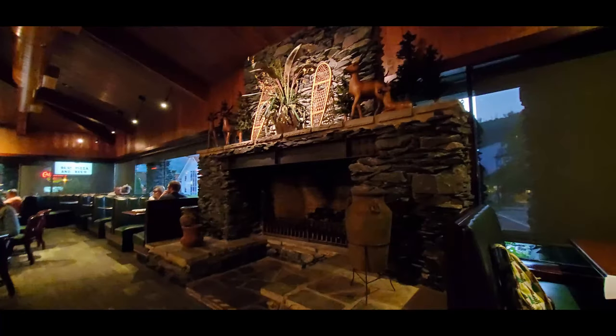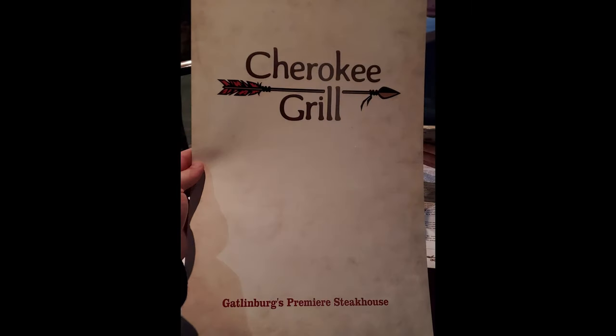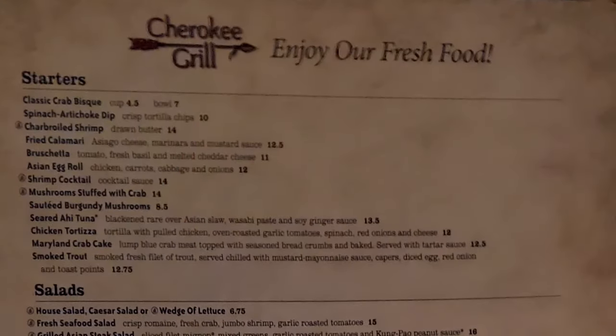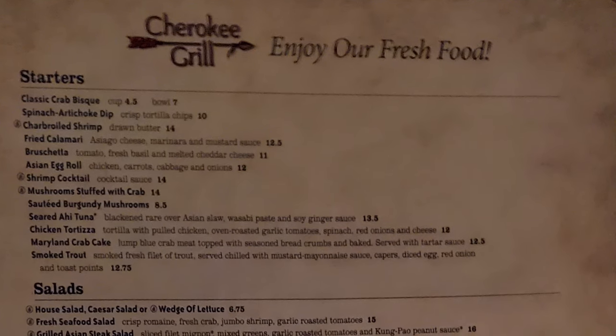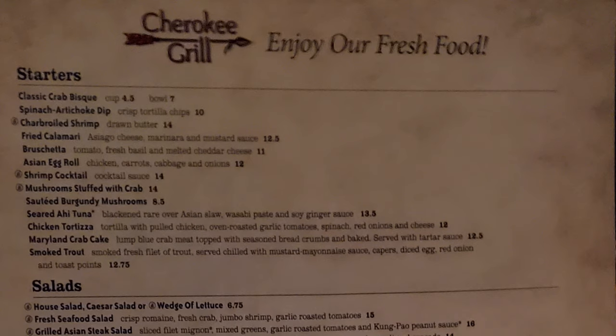I'm really excited — I've wanted to come here for a long time. This place consistently gets ranked as the best restaurant in Gatlinburg. I would say it is certainly the nicest restaurant just from the ambiance and the quality of the construction, the interior and exterior. Now let's look at the menu. I also forgot to mention they do have free parking here, so that's another great bonus.